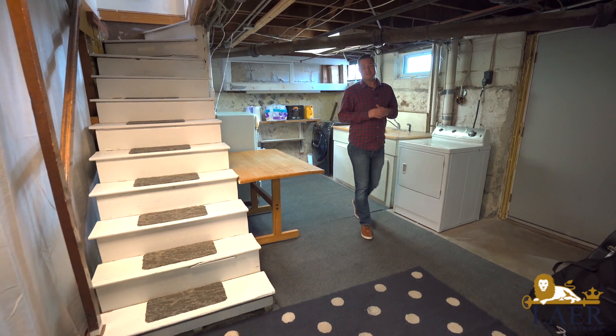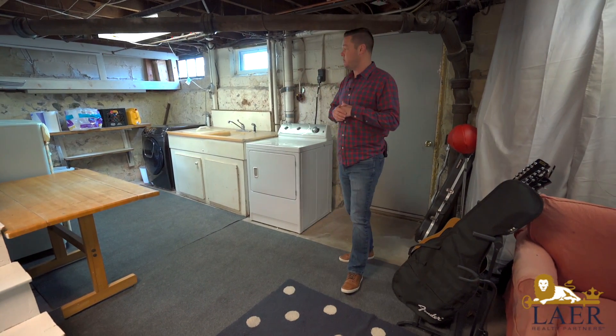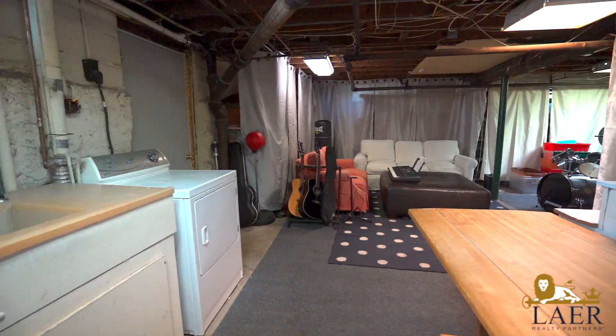All right guys, downstairs in the basement there's a ton of storage space down here. A lot of potential to possibly refinish and add some extra living space for you. There's already some plumbing down here, washer dryer.